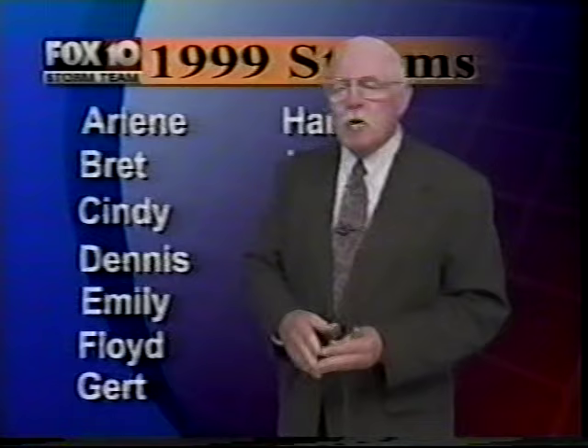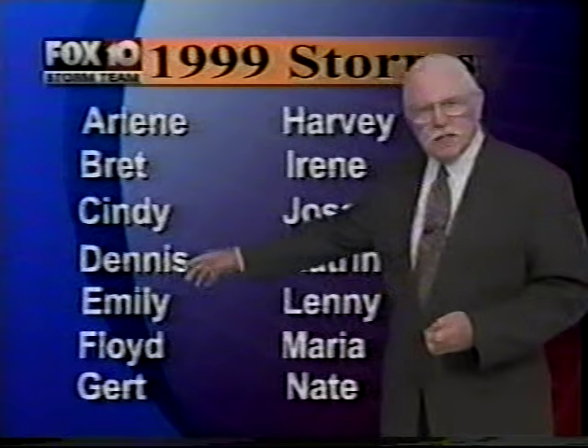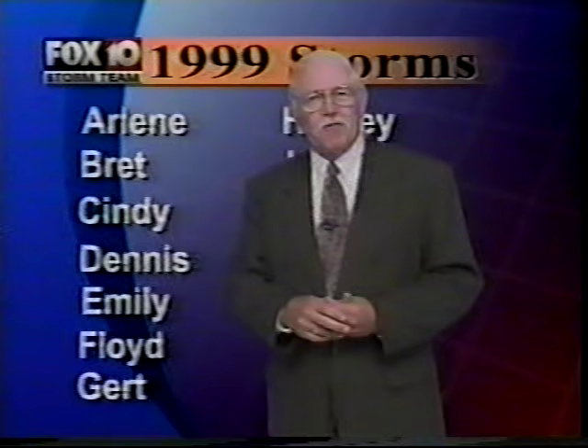Gray says we're going to have 14 named storms this year. If we use all 14 of those names, we'll get all the way down to Nate. The first one this year will be Arlene, then Brett, then Cindy, then Dennis, and we'll work our way down. How far we go, we'll have to wait and see — and we'll be watching the Gulf for you right here on Fox 10.